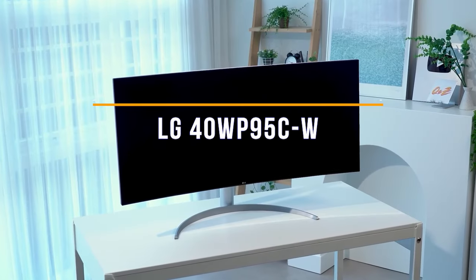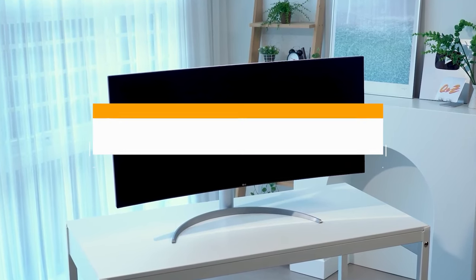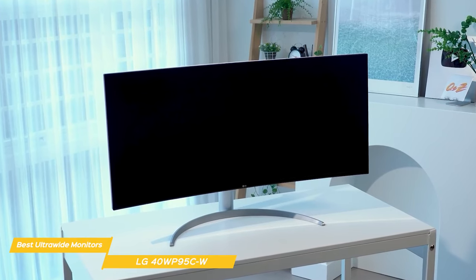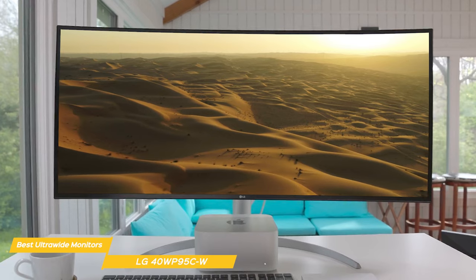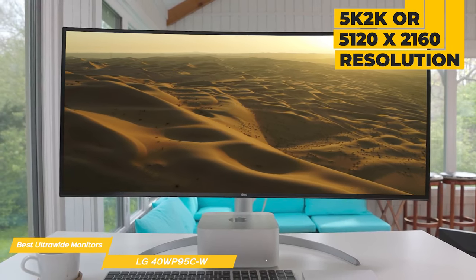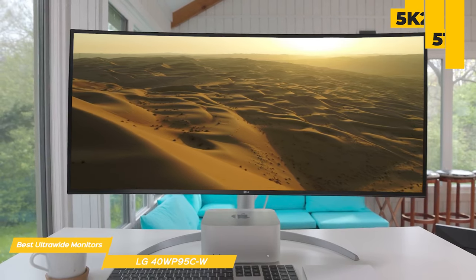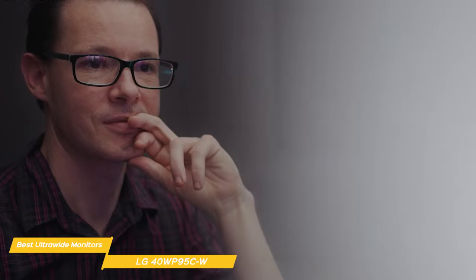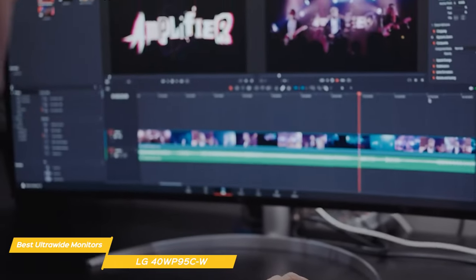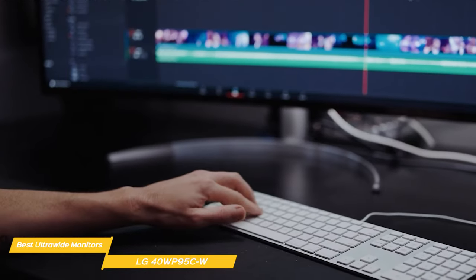Next up is the LG 40WP95CW. When it comes to large and immersive monitors, the LG 40WP95CW is another great option. It has a 40-inch curved display with an outstanding 5K2K resolution of 5120x2160, which means you get incredible detail and sharpness in your content. The monitor is loaded with features that make it a great choice for content creators, gamers, and anyone else who needs a lot of screen real estate.